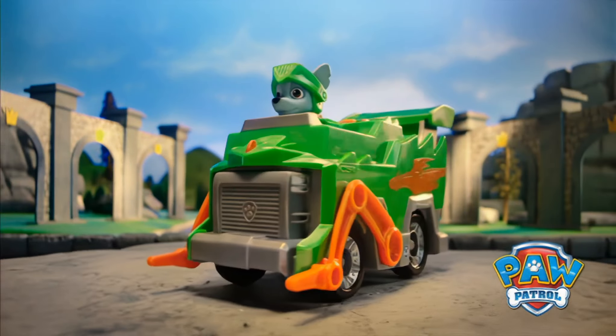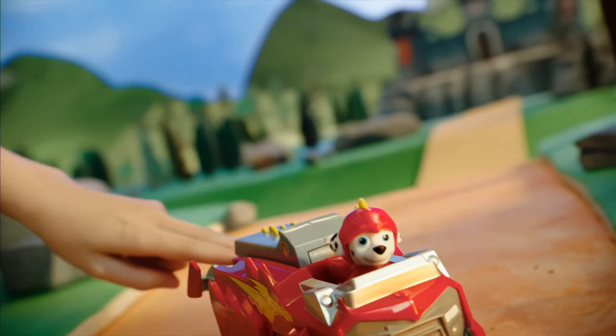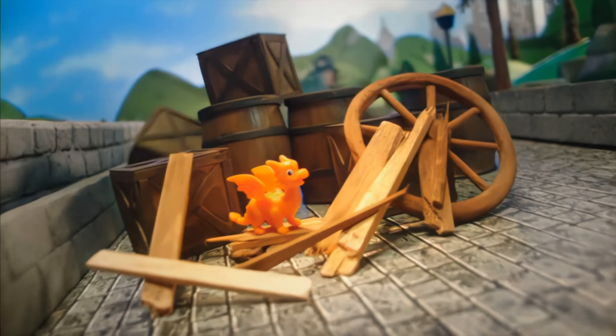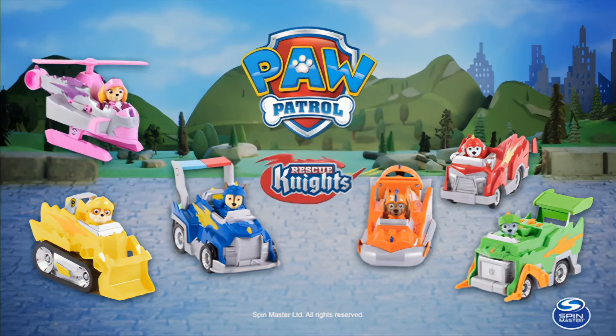You can go on epic rescues with the new Paw Patrol Rescue Knights vehicles. Come on, pups, we've got some baby dragons to rescue. Go, Marshall! Chase, launch! Keep going, Rescue Knights! New Paw Patrol Rescue Knights vehicles from Spin Master.